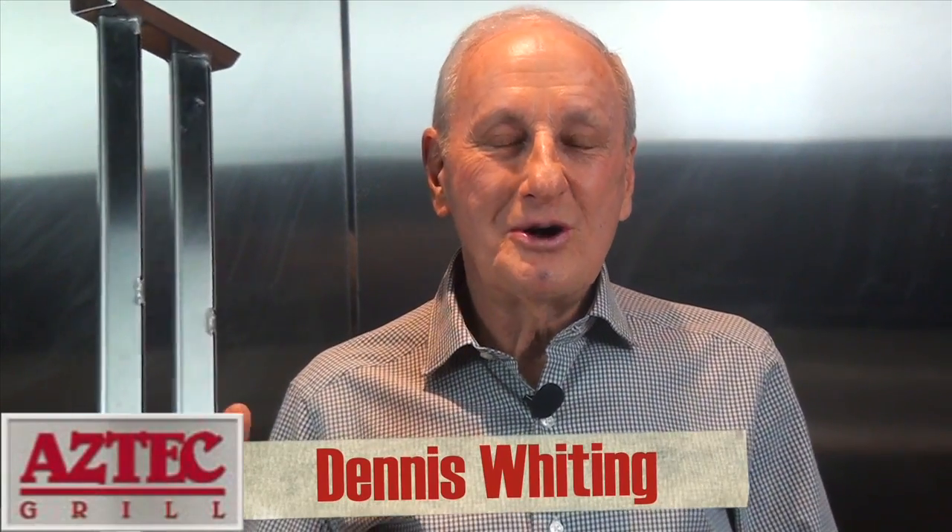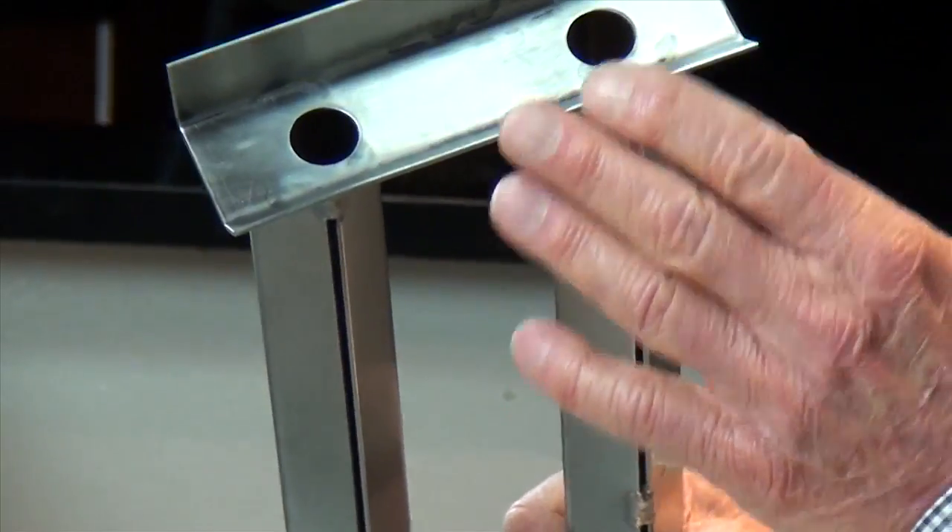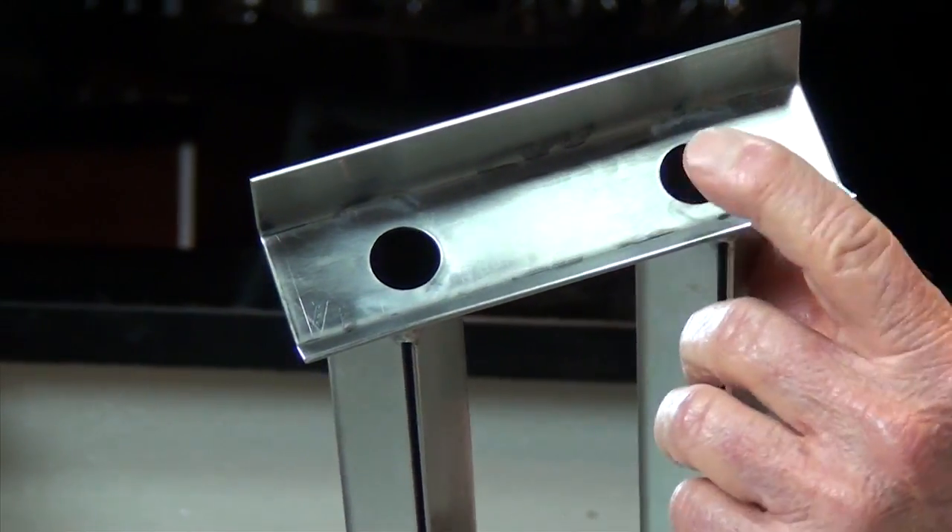Hi, I'm Dennis, co-creator of the Aztec Grill. In my hand, I have a patented air tube. What makes this product unique is the air system.